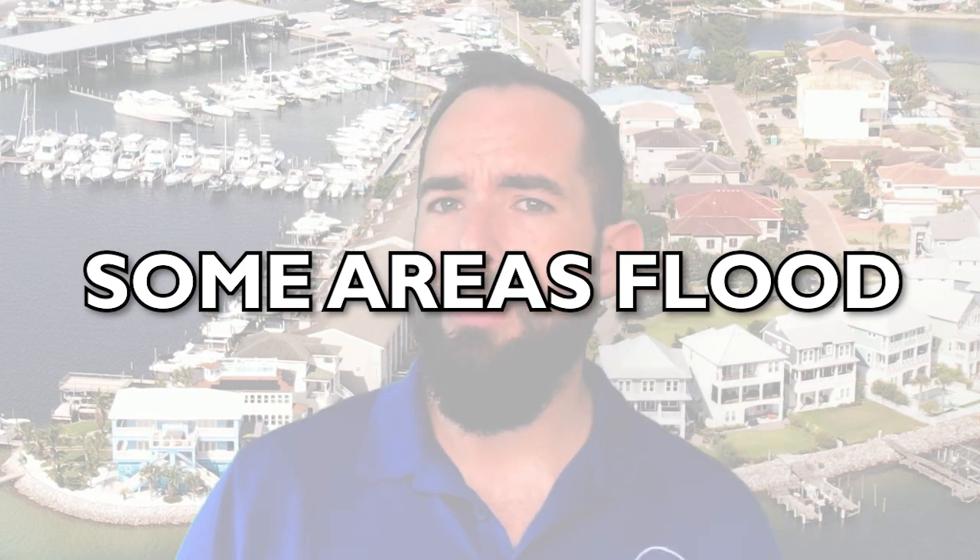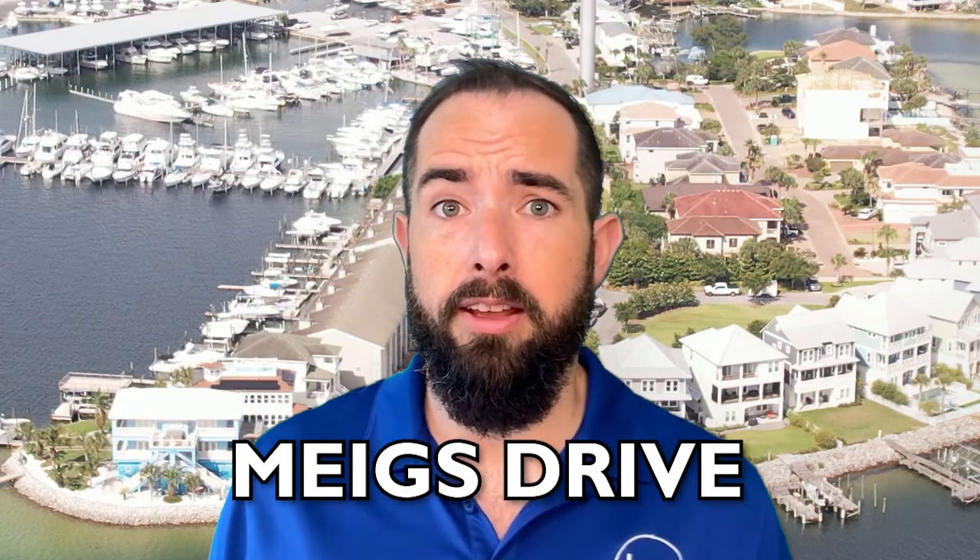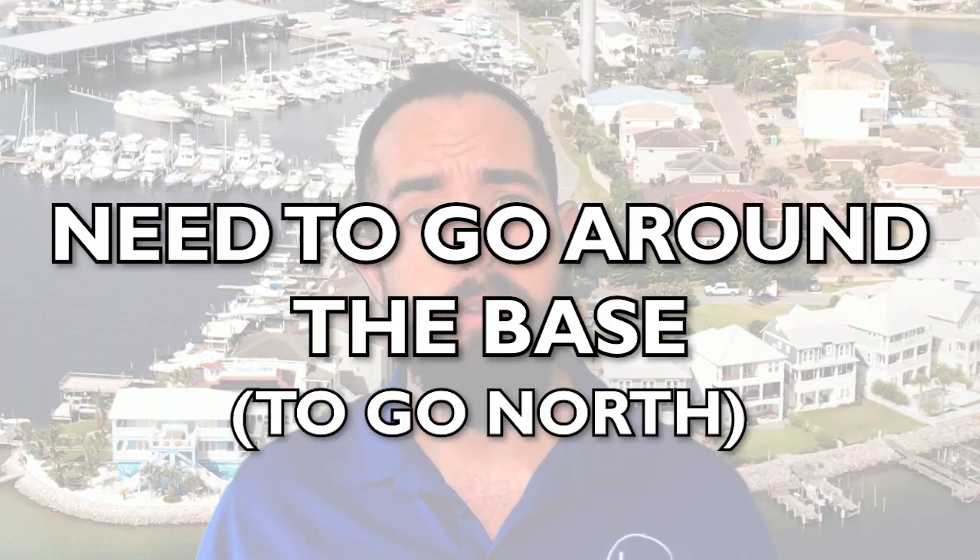Con number four is that some areas do flood, especially on streets in the back area. Meigs Drive near the lakes can flood after a heavy rain — you won't want to take your SUV through there. Eglin Parkway used to flood badly but has been redone over the past decade, so it's not as bad anymore. Con number five: if you want to travel north to Niceville, you have to go around the air base, which is quite a hike from Shalimar. You can try to cut through the base but the speed limit is lower, so it's kind of a wash.